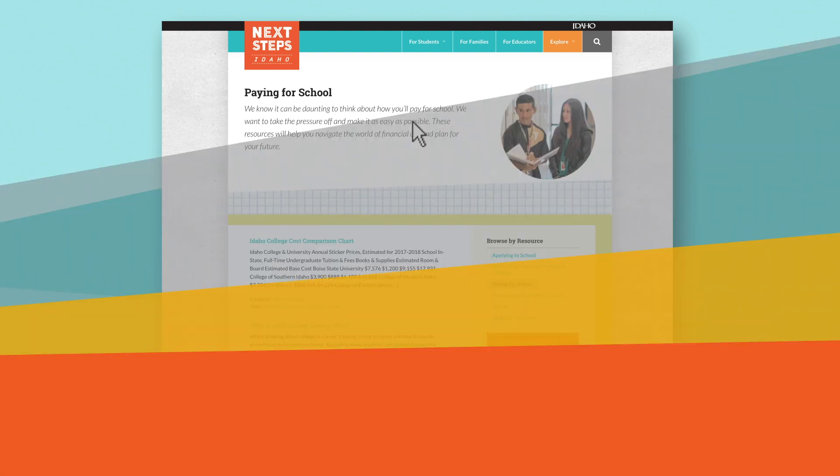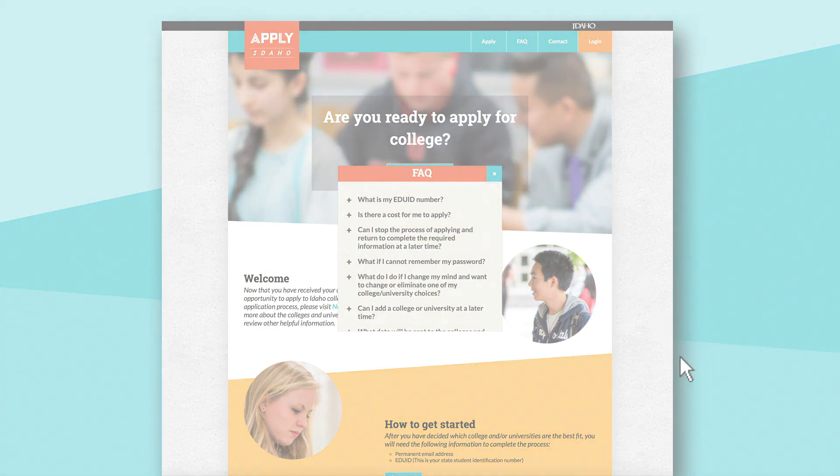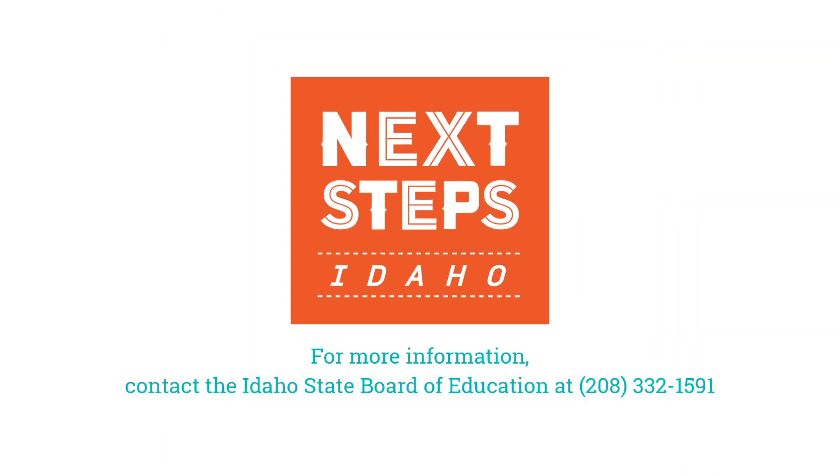The whole process will likely take just about as much time as it took you to watch this video, and that's the goal. If you or your students have questions, there's a robust FAQ page you can refer to along the way. We appreciate all you do to help your students take the next step.